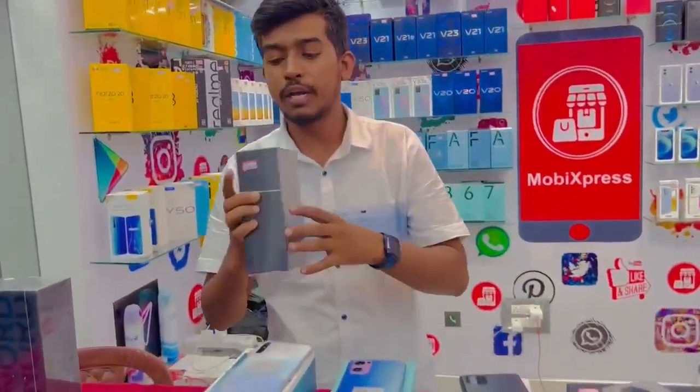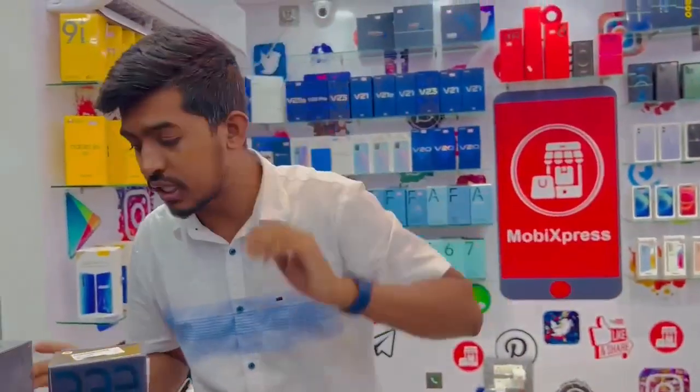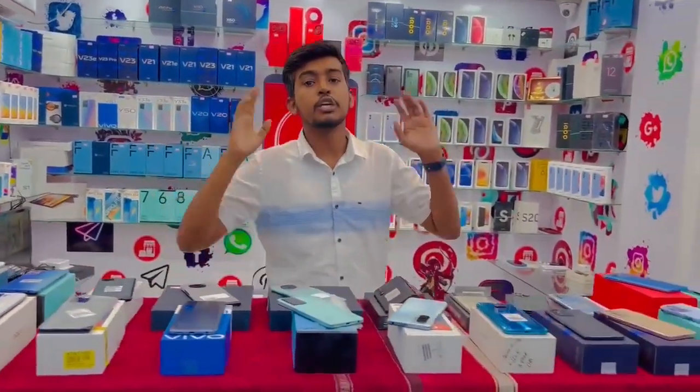The OnePlus Note 2T — look, it has a seal pack and also an open box. It also has a zip pack. This is the OnePlus Note 1T at 3,600,000.